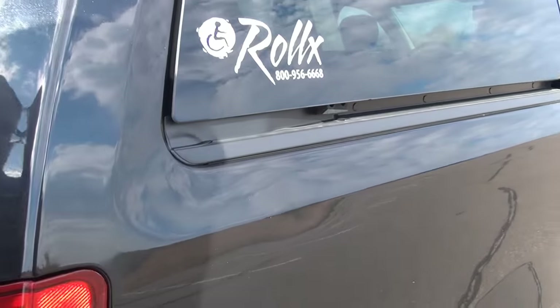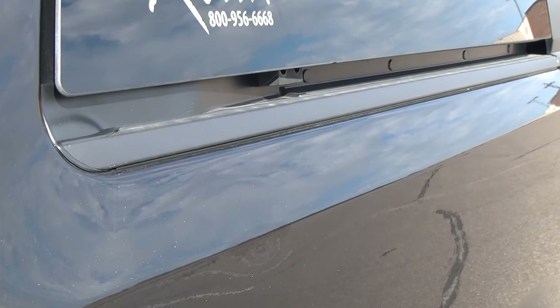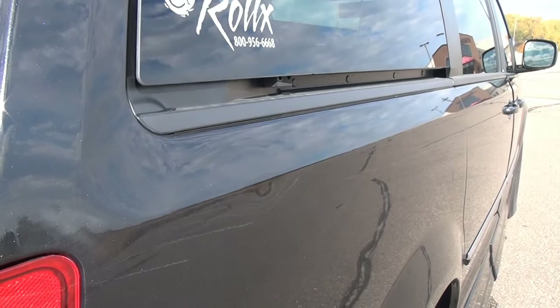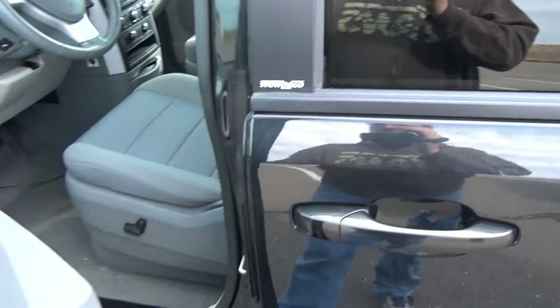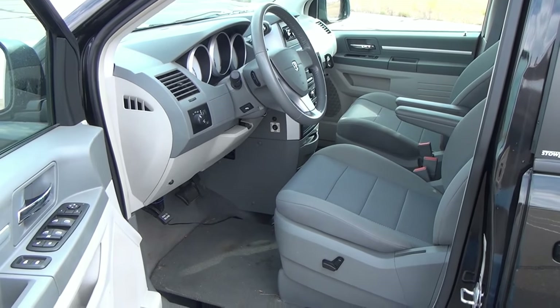There is a little bit of a dent — I doubt you can see it on camera — but you can tell on just a reflection that there's a little bit of a dent in the side there. It is not very noticeable at all though. I'm going to go ahead and show you the interior; as you can see it is very, very clean.